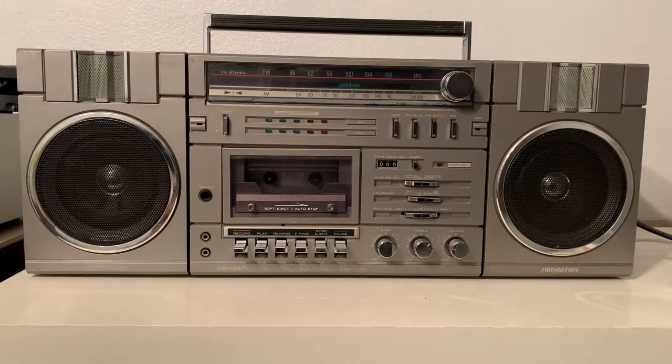There are probably other boomboxes exactly like this one but with a different name. I'm just telling you that it is the same quality. I'm going to show you the radio first.